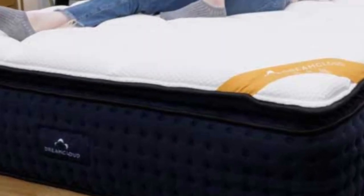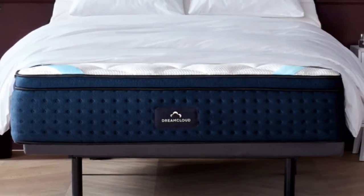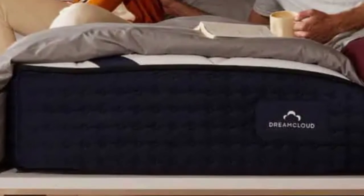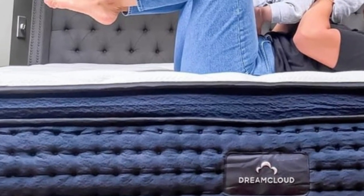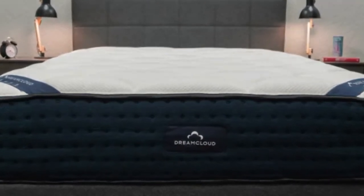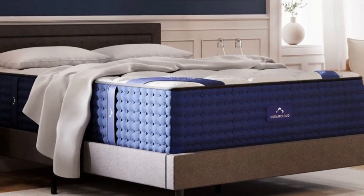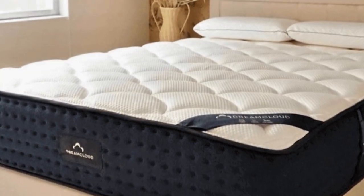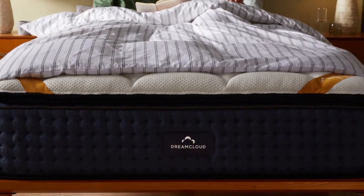There are 8,000-plus reviews on the DreamCloud site. The mattress uses gel-infused memory foam and a breathable cashmere cover, which can help you sleep cool at night. The overall good edge support and responsive nature of this mattress should also make it easy for sleepers to shift around to get comfortable, or to easily get out of bed. For such a luxurious mattress, the DreamCloud is set at a value price.